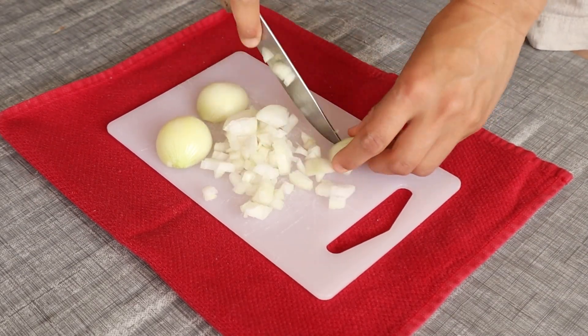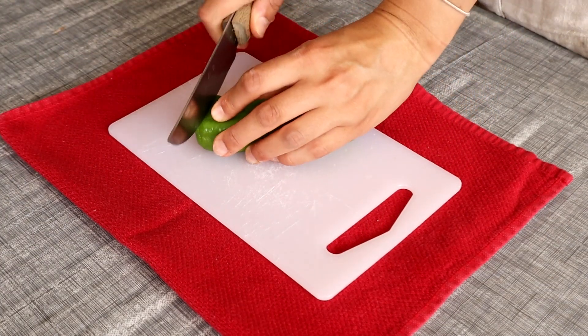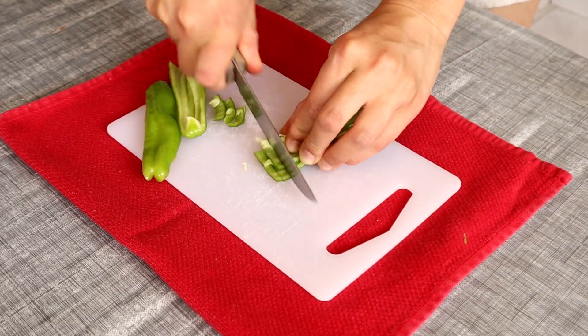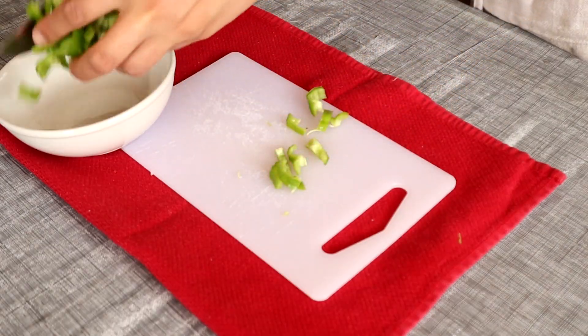Is menemen with onion or without? This is one of the biggest arguments in Turkey — some people strictly say it has onion while others think the opposite. Although we will never know how it is originally made, I will be making menemen with onions because I'm a strict believer that menemen must have onions.